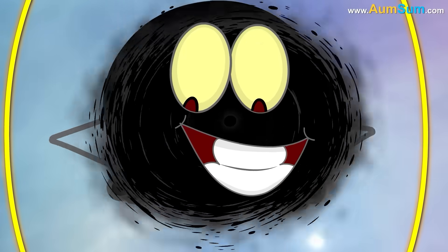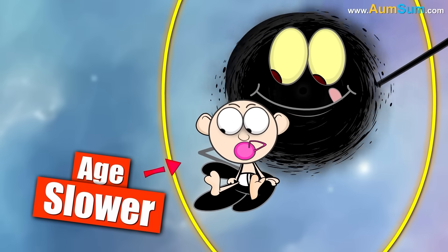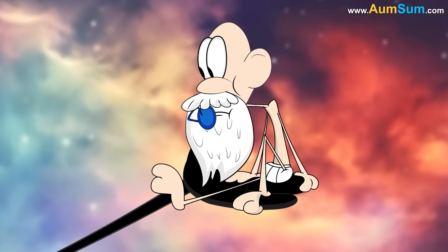Hence, a person near a black hole will age slower compared to someone far away from the black hole.